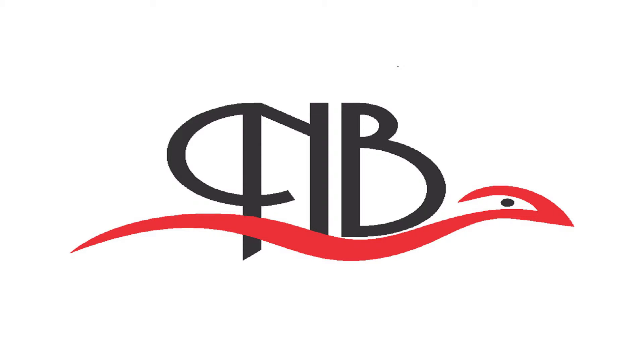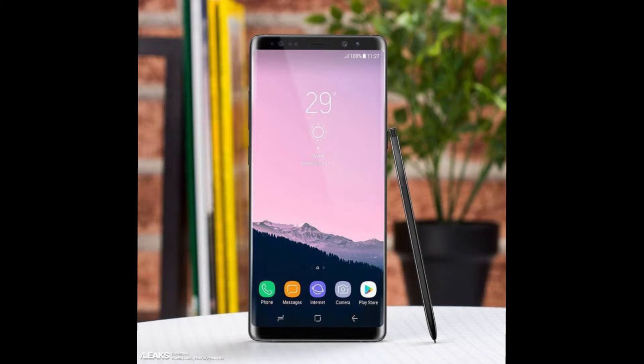Hello guys, this is Nero from NB Tecno Lab TV. Today we are going to talk about the most anticipated phone, which is the Galaxy Note 8. We are now five days away from the official unveiling of the Galaxy Note 8, which is held in New York on August 23rd.